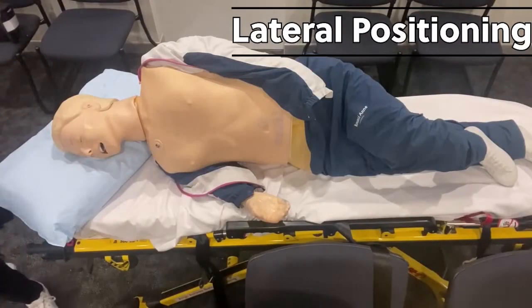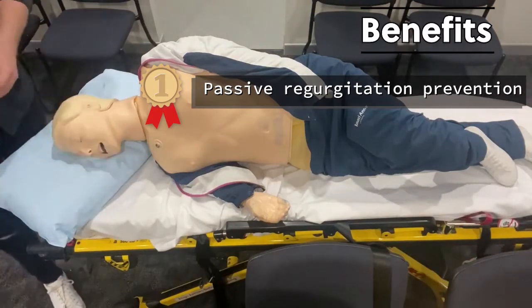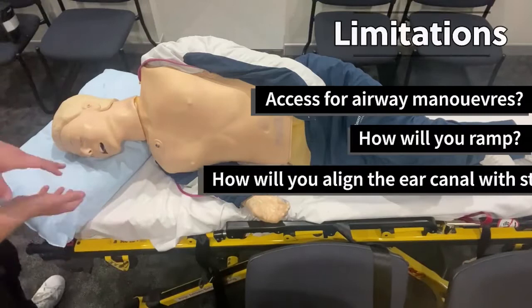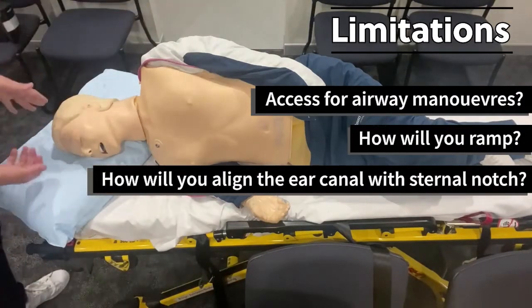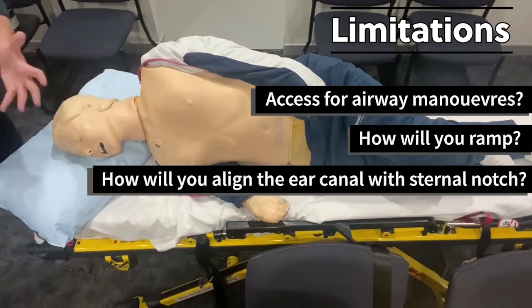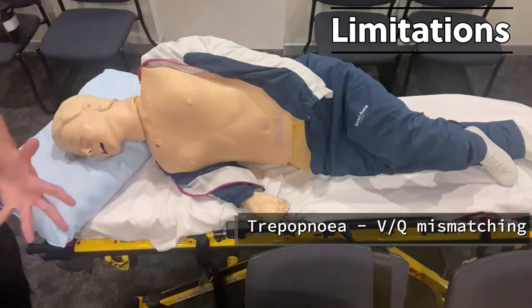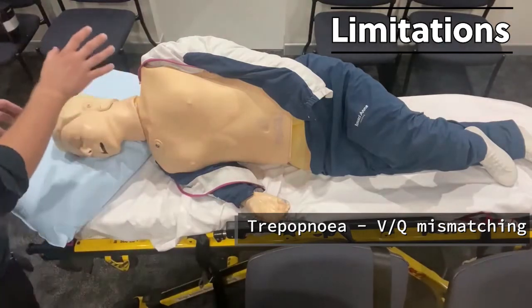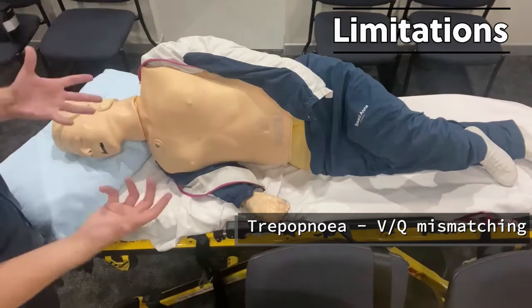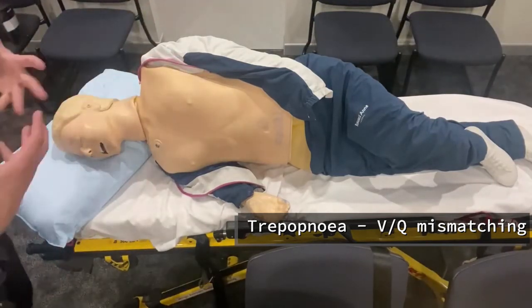Here we have the patient in the right lateral position. This is the gold standard for aspiration protection, and secretions will pull out of the mouth onto the pillow below. Some cons, however, include access to the patient, especially if we're in an ambulance — it's very difficult to manipulate and get the patient to the sniffing position. Another consideration is orthopnea, which usually happens to a conscious patient where they get short of breath on their side due to VQ mismatching in advanced lung disease. So this may not be the position of choice in those advanced lung disease patients.